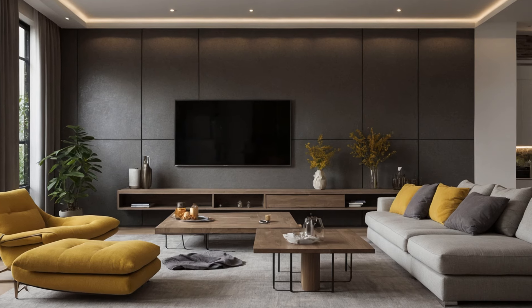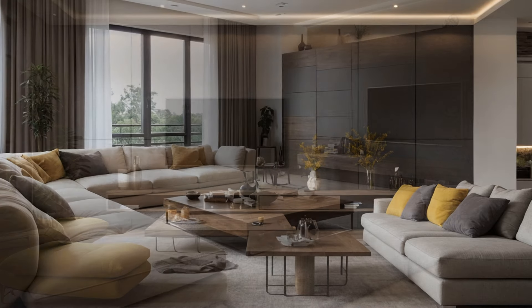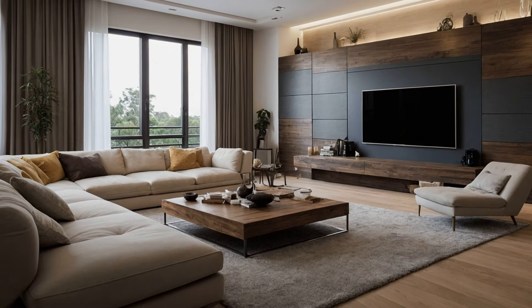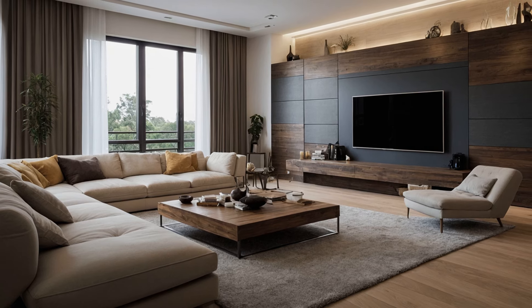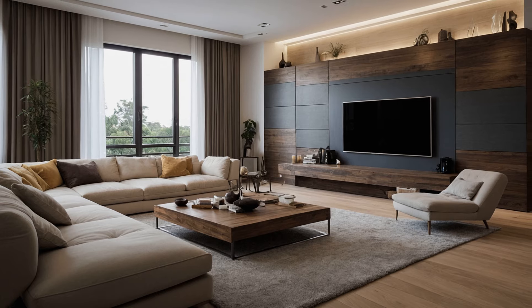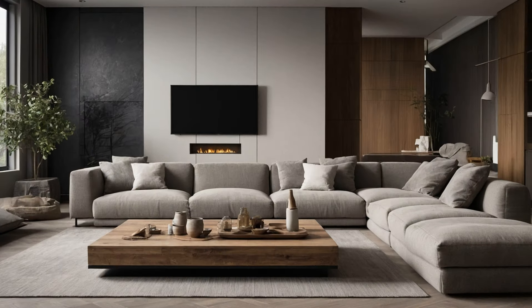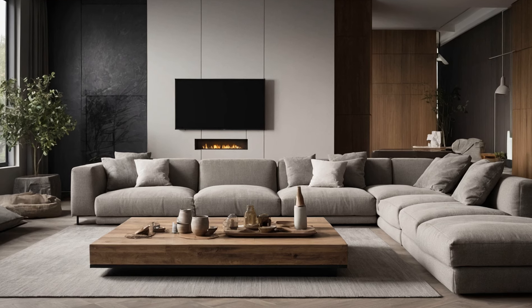Lighting. Lighting plays a pivotal role in interior design, affecting both the functionality and mood of a room. Natural light is always desirable, so maximize windows and use light, airy curtains to let the sunlight in. Layered lighting, combining ambient, task, and accent lights, allows for flexibility and enhances the ambience.